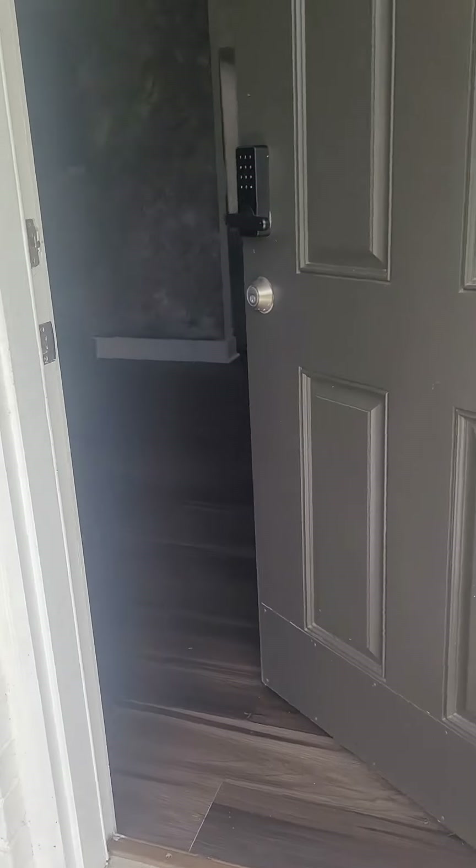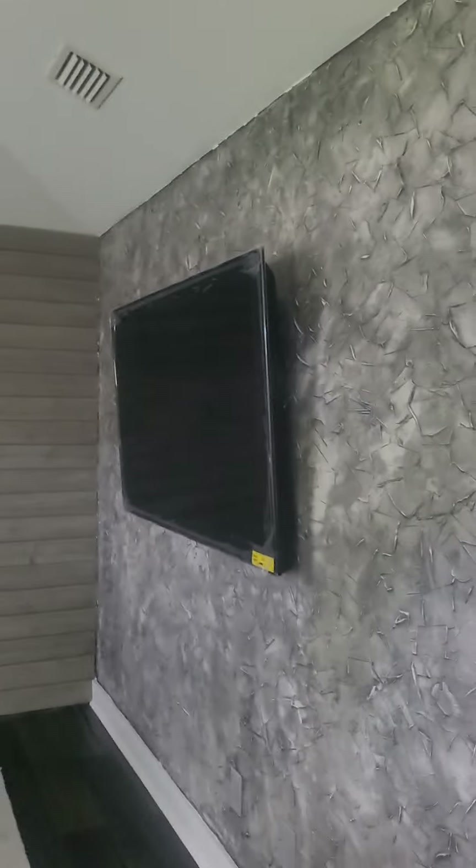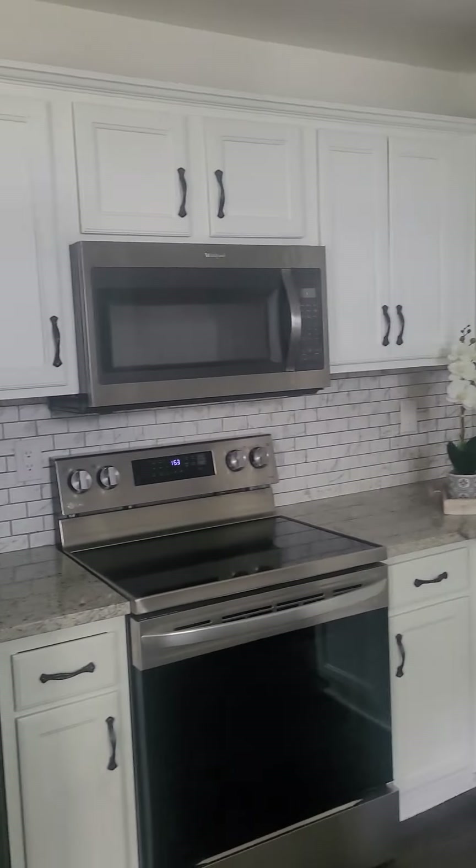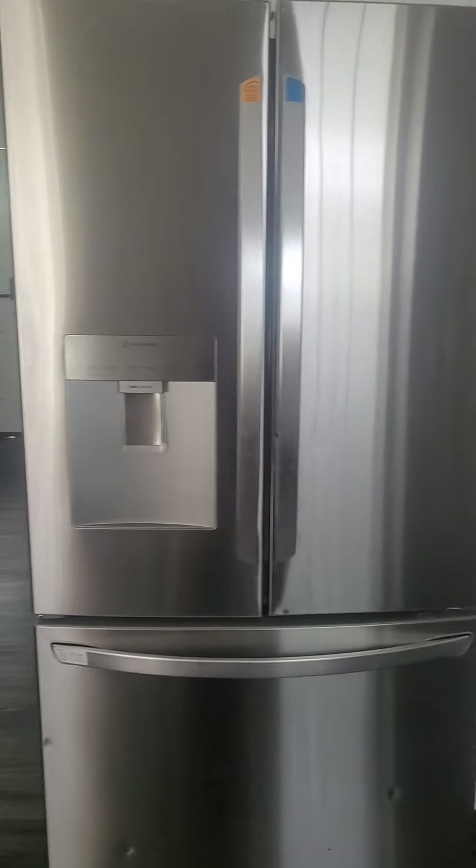Okay, living room here, dining area, and nice appliances in the kitchen.